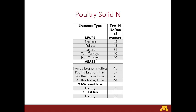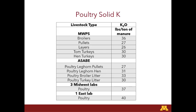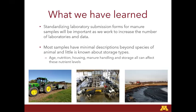For poultry solid nitrogen, Midwest Plan Service was in the thirties and forties, ASABE had thirties and forties, and broiler litter was higher. But both our three Midwestern labs and one Eastern lab were in the fifties. We had over 9,000 samples for the three labs and over 1,000 for that Eastern US lab. For solid K, Midwest Plan Service had thirties and twenties; we had 37 for the three Midwestern labs and 40 for the Eastern lab — higher than all those standards. A lot of this could be diet, water conservation, housing changes, bedding changes, and manure storage situations — all kinds of different factors that could have changed in the last 20 years since a lot of these samples were taken.